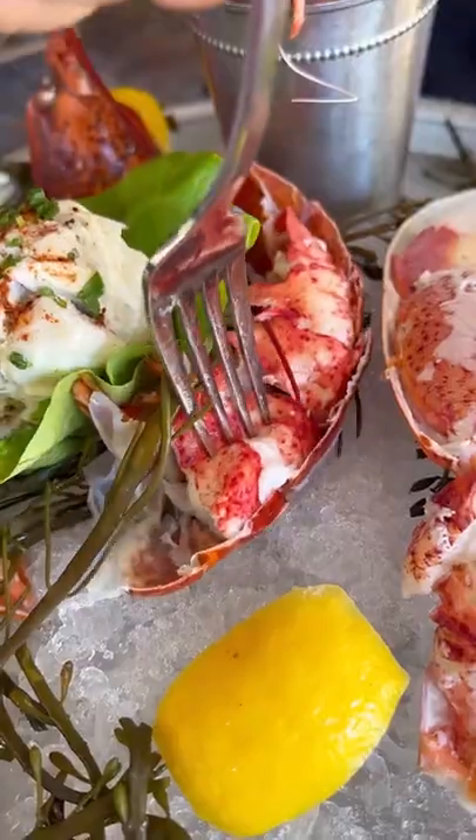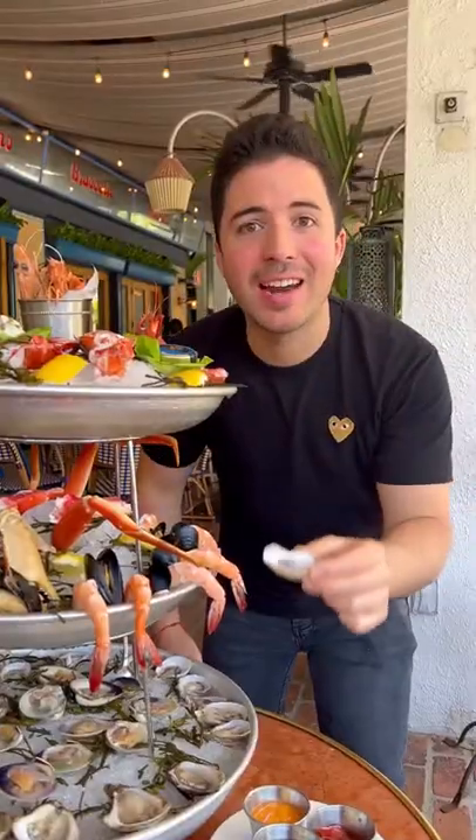Check out more of my Bal Harbour summer adventures at balharborshops.com. Now that is a seafood tower.